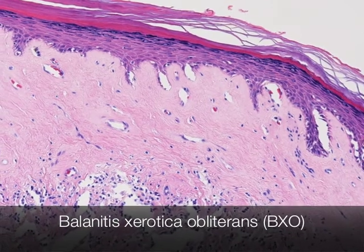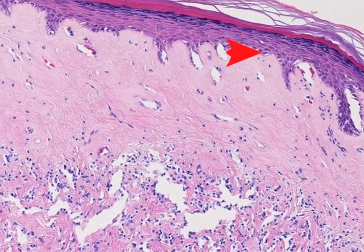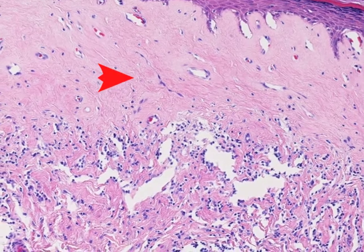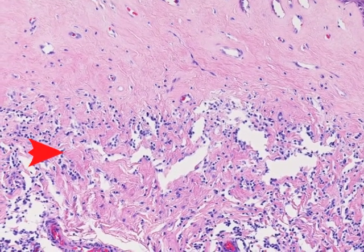This is another example of BXO. The epidermis in this case is somewhat atrophic, but again we can see a typical band of sclerosis beneath the epidermis, and at the bottom of the picture is the band of chronic inflammatory cells.